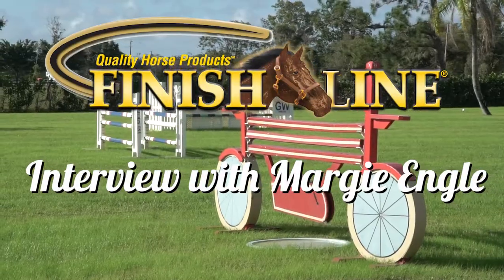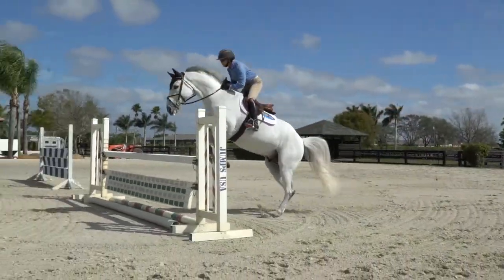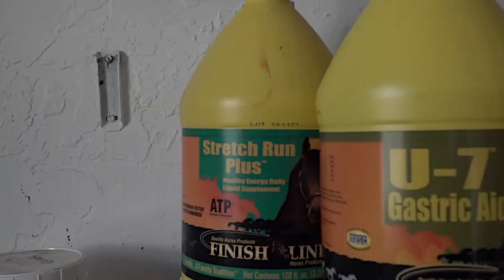We're sitting here with Margie Engel at Gladewinds Farm in Wellington. What Finish Line horse products would we find in your barn today? I think it'd probably be easier to say, what wouldn't you find? We use all of the products.